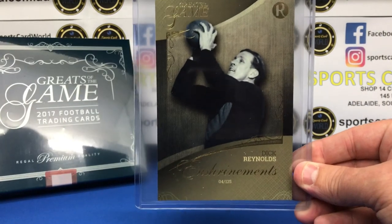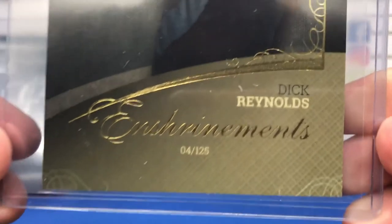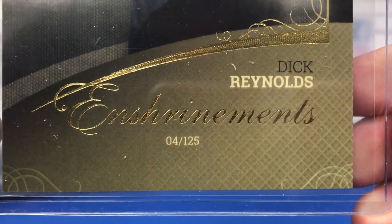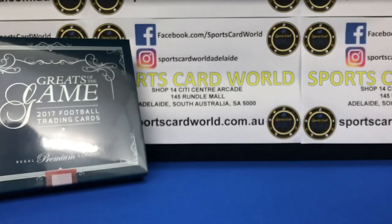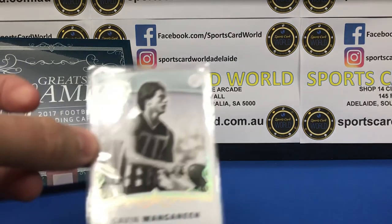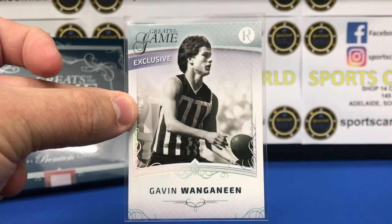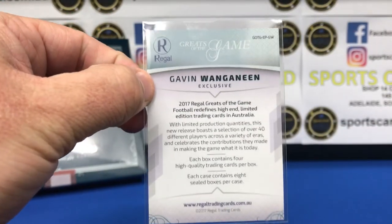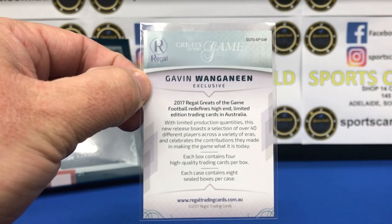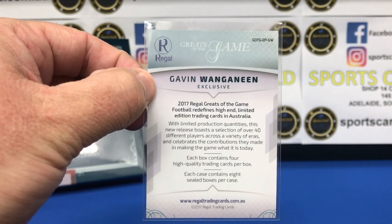We've got an example here — the Dick Reynolds. These are individually numbered, as you can see there, this one being number 4 of 125. Also for anyone that's pre-ordered a box from us or picks up a box early on in the release, we have an exclusive Gavin Wanganeen card — which is this one here. And there's the back of the card. So you get one of those if you've already pre-ordered a box or if you come in and pick up a box in the early part of the release.